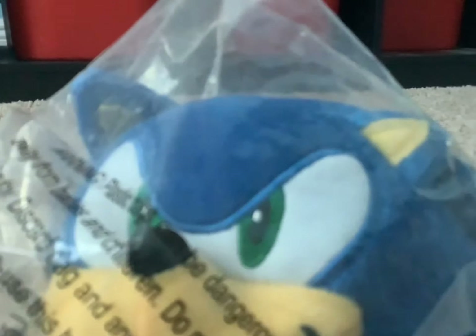Here we got the modern Sonic plush by Jax Pacific, and, you know, standing flat pancake head. He looks pretty nice though — he's definitely better than the classic Sonic, that's for sure. You know, with the eyes, the smile. Pretty nice plush, just like Classic Super Sonic.